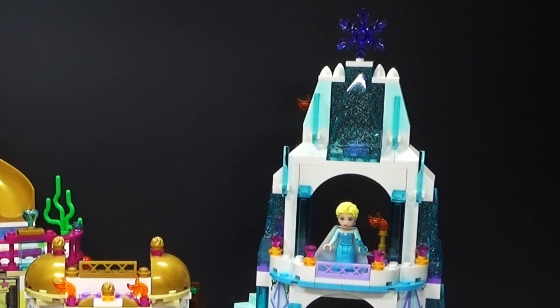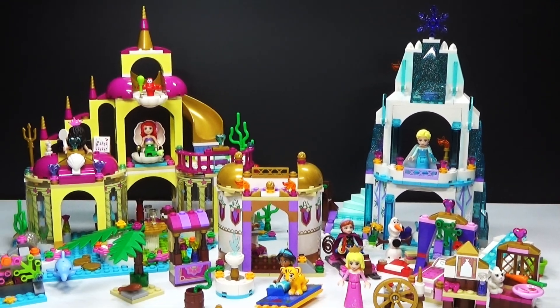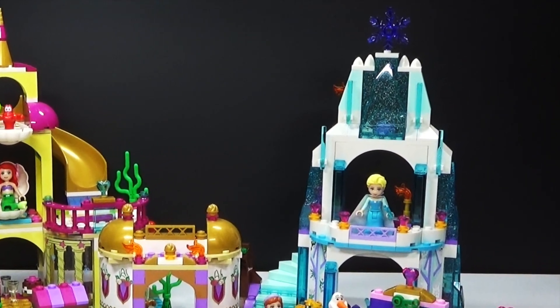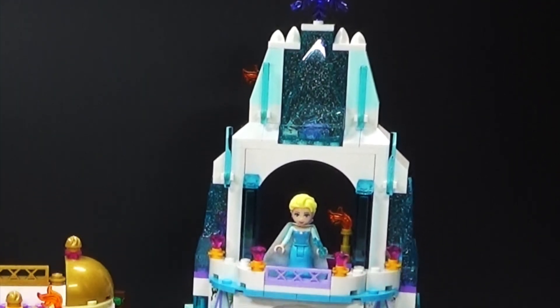These are technically 2015 sets, although they were released in December 2014. We have the Frozen Castle, Ariel's Palace, the Jasmine set, and also Sleeping Beauty has a little set down there. So there were four sets this time.